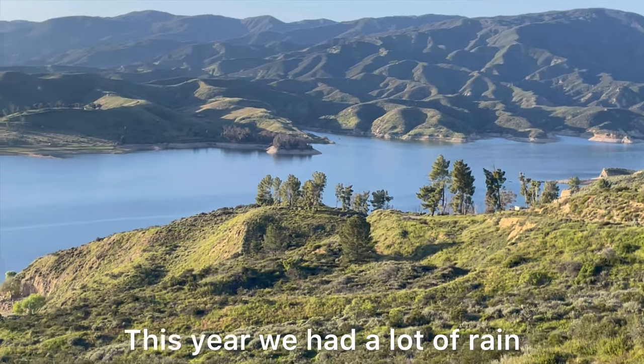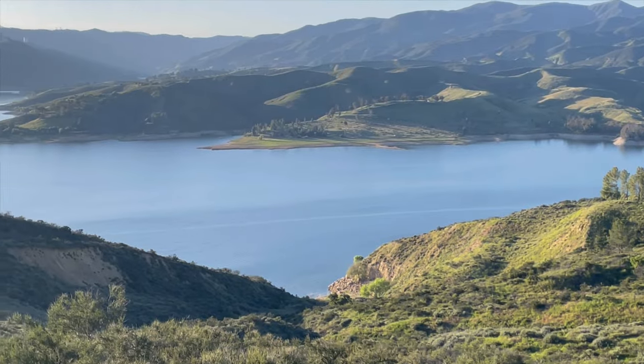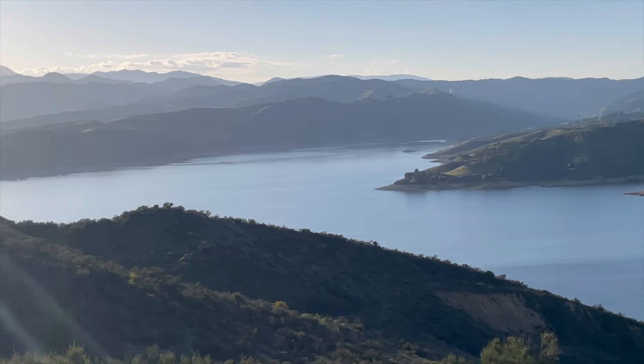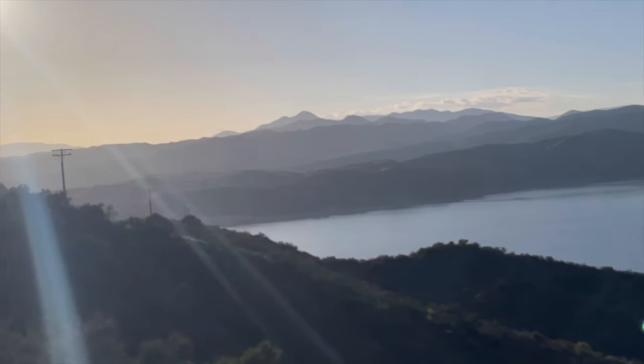This year we had a lot of rain and snow in Southern California, so there are going to be plenty of waterfalls all over the place. I made a playlist just for you — click on the links so you can watch them. Thank you so much for your time and your support.